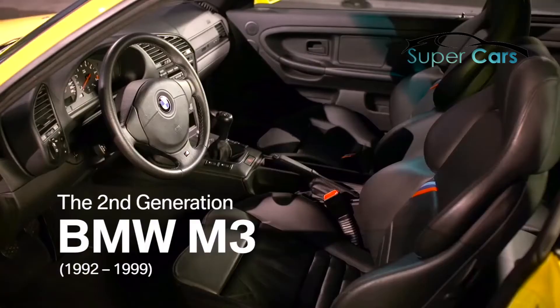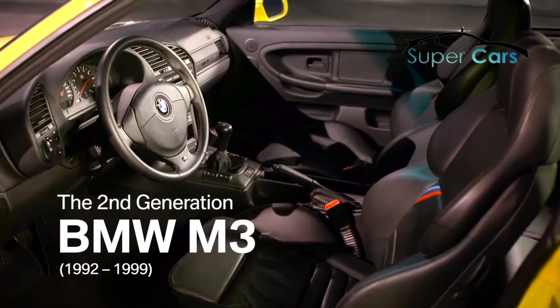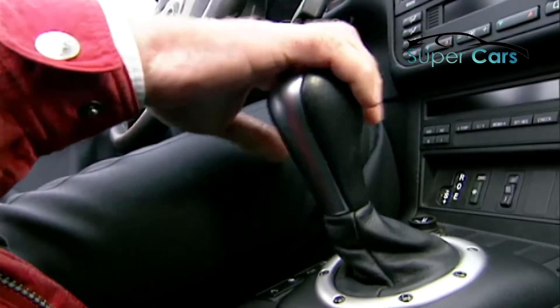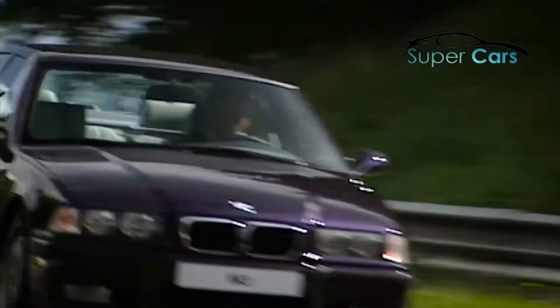The BMW M3, the second generation: subdued elegance, innovative technology, and a strong inline six-cylinder.